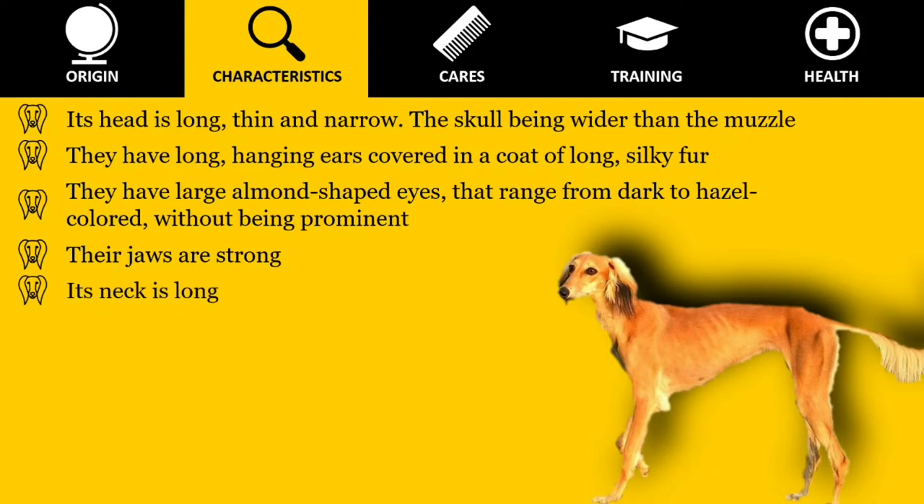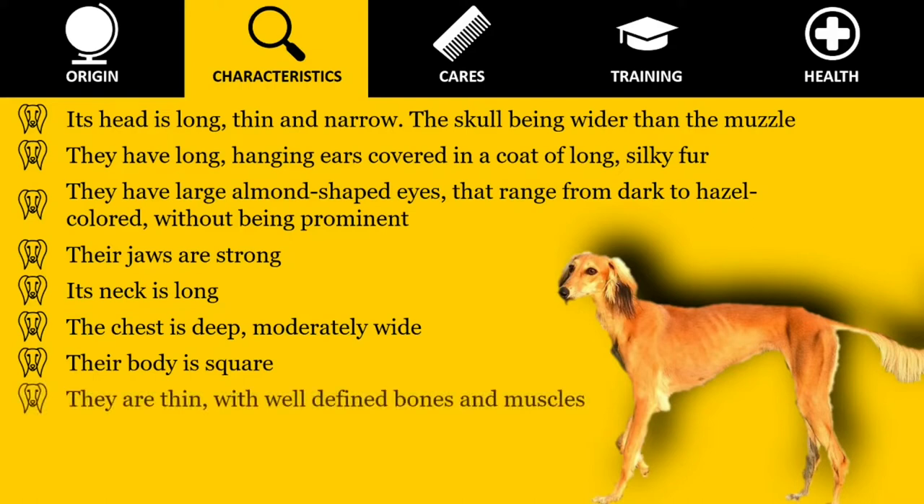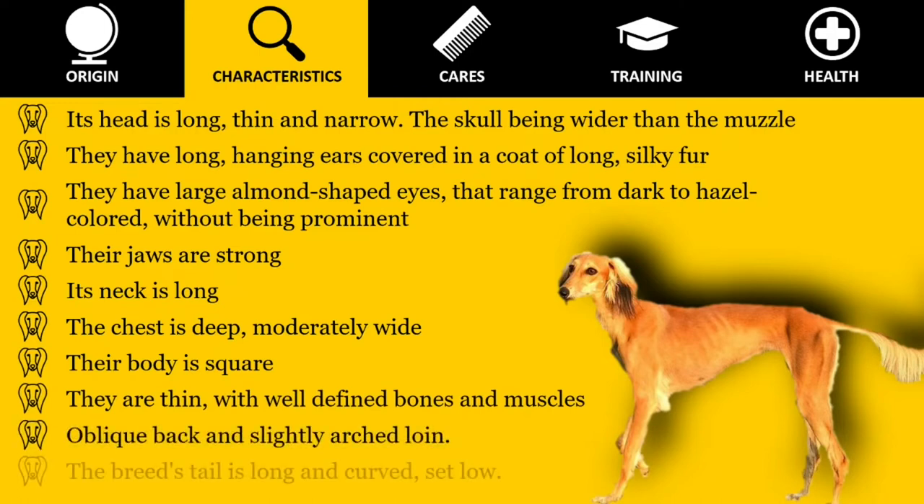Their jaws are strong. Its neck is long. The chest is deep and moderately wide. Their body is square — although they appear to be longer than they are tall, the length of the body measured from the point of the shoulder to the point of the buttock is approximately equal to the height at the withers. They are thin, with well-defined bones and muscles. Oblique back and slightly arched loin. The breed's tail is long and curved, set low.